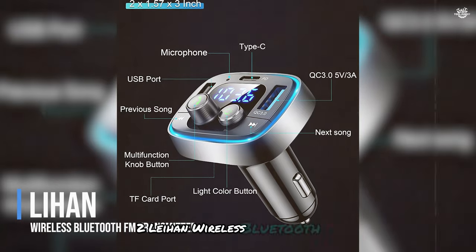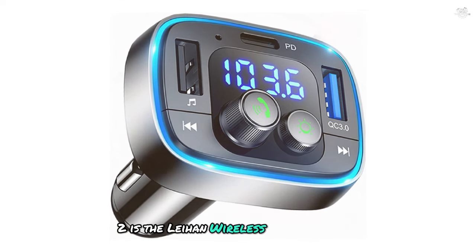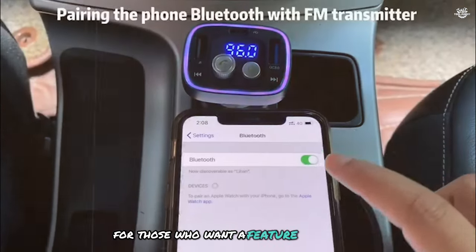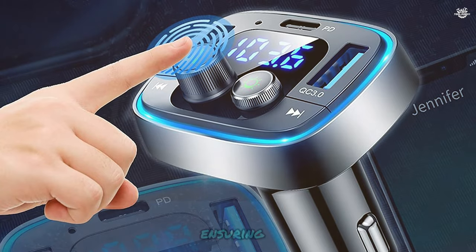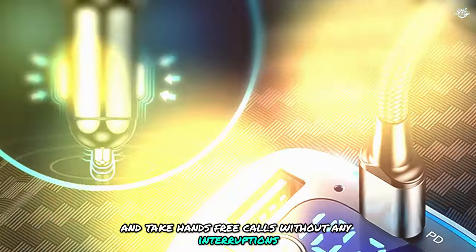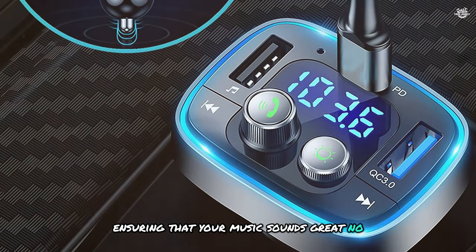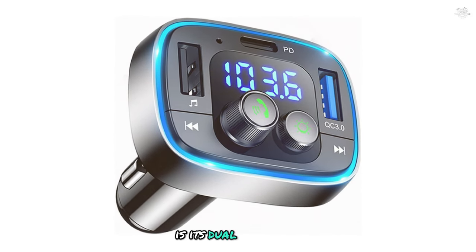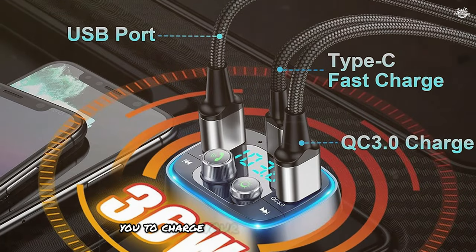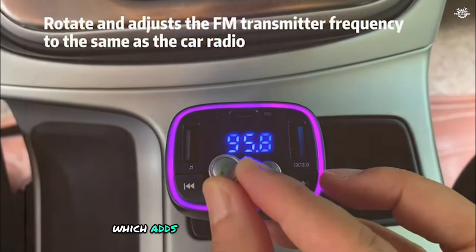Coming in at number two is the Lihan wireless Bluetooth FM transmitter. This device is perfect for those who want a feature-packed FM transmitter with excellent performance and a sleek design. The Lihan transmitter features Bluetooth 5.0 technology, ensuring a stable and fast connection with your smartphone. The device supports a wide range of audio formats including MP3, WMA, and FLAC, ensuring your music sounds great no matter what. One of the key features is its dual USB ports and Type-C PD car charger for quick and efficient charging. The transmitter also features a 7-color LED backlit display, adding a touch of style to your car's interior.